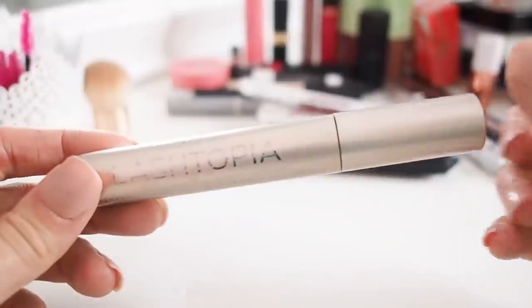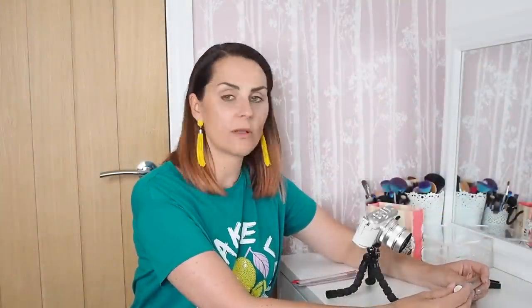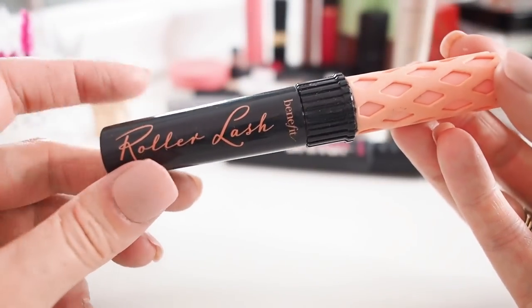Mascara number two I'm keeping is the bareMinerals Lashtopia — the first bareMinerals product I've ever tried, and it's really nice. A great daytime mascara with good volume, separates out lashes, really jet black, just a little bit better quality than a drugstore one. Number three is Benefit Roller Lash — this one's only going in the bin because it's empty and old. Roller Lash gives really feathery, light lashes and is absolutely lovely, so I should probably repurchase it.